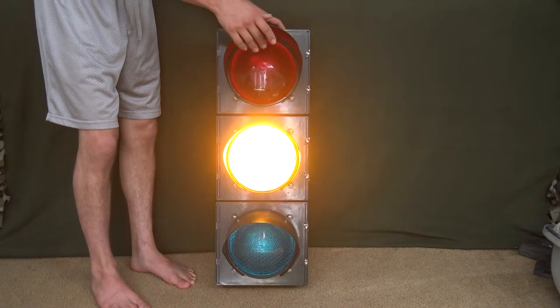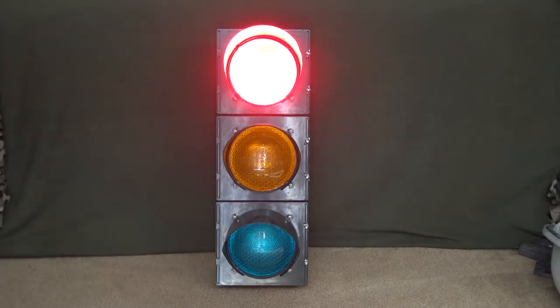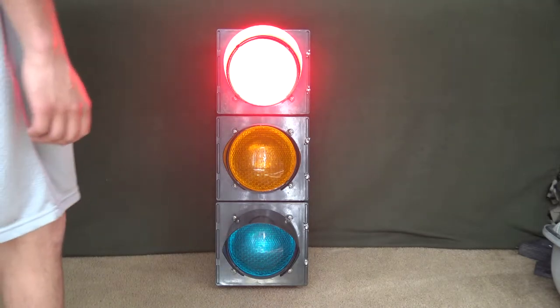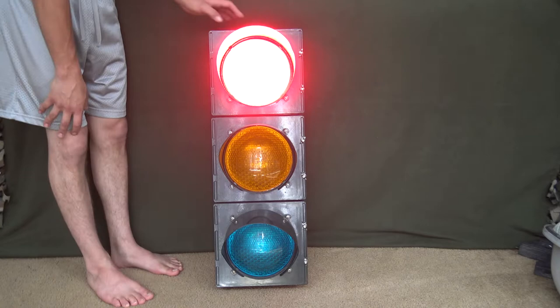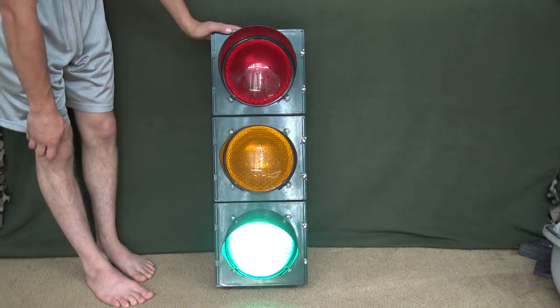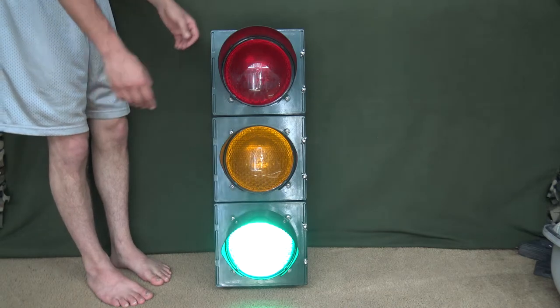I don't actually know for sure how cheap or how good this signal is made. If you guys know more about that, please feel free to share your experience. But this one seems to be fine.